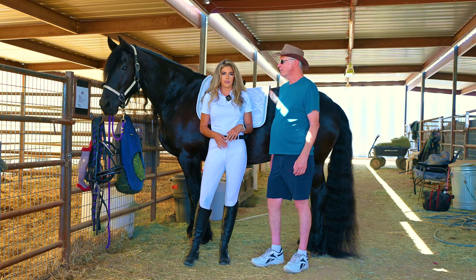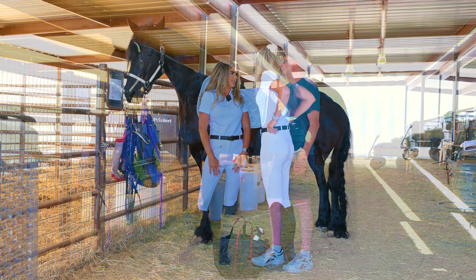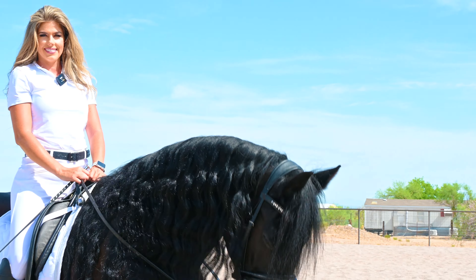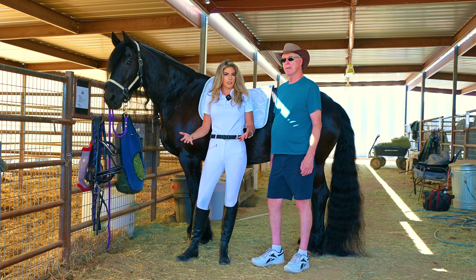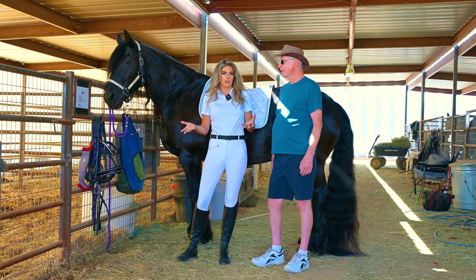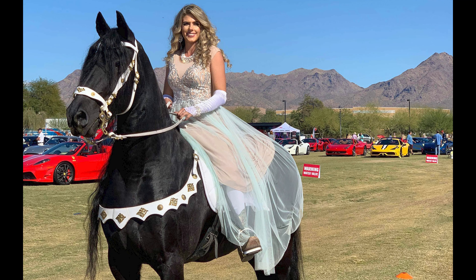Wolfie is a 15-year-old Friesian gelding. I've had him since he was six months old, so he has been my pride and joy his whole life. I've raised him from a baby and we're extremely close. I do a lot of different things with him — I show him in Western pleasure, hunt seat, and dressage.